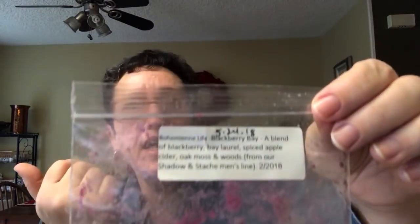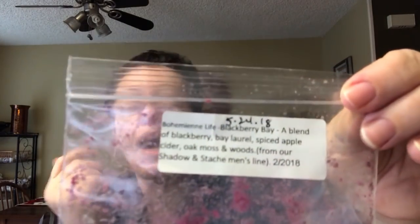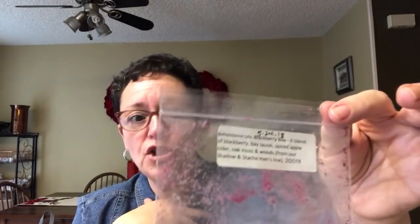Also this was gifted to me — I think by Missy Hendron — from Bohemian Life: blackberry bay, which is a blend of blackberry, bay laurel, spiced apple cider, oak moss, and woods. This was really really good. I've never placed an order with Bohemian Life but this made me want to. I'm trying hard not to purchase too much, but Destination Wax is opening on January 1st and I can't not order from Destination Wax — I have to.